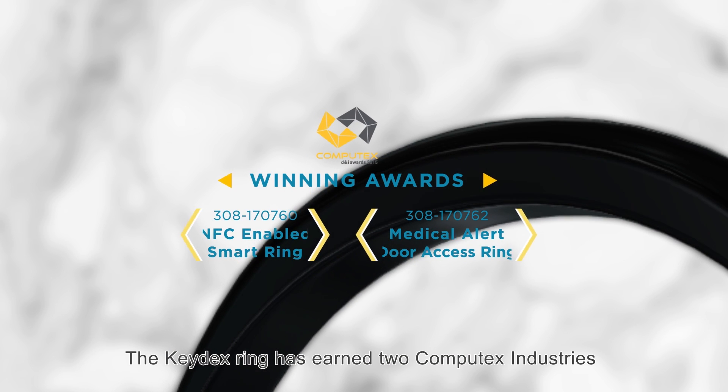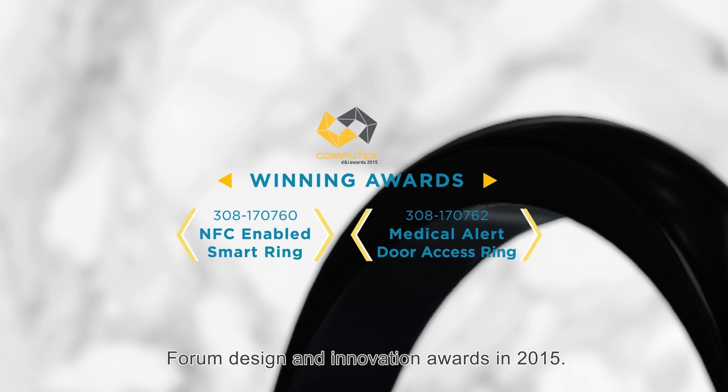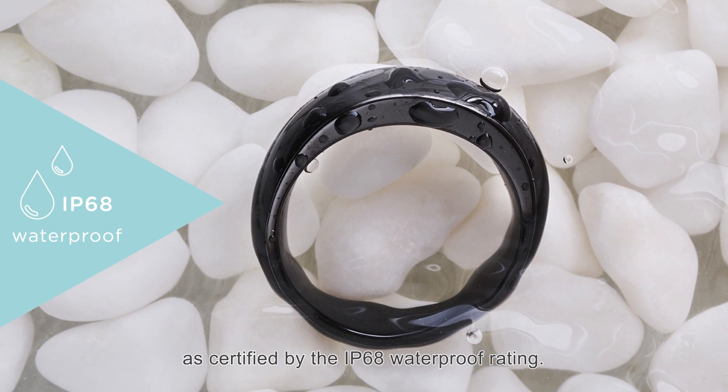The Keydex Ring earned two Computex Industry Forum Design and Innovation Awards in 2015. It's highly water-resistant, as certified by the IP68 Waterproof Rating.